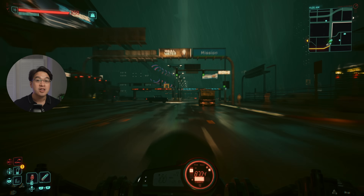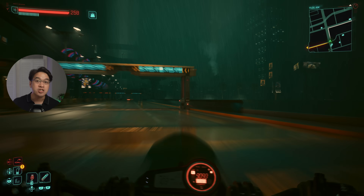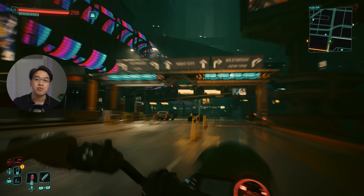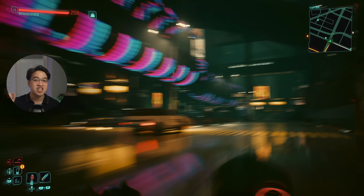Let's get back to the main content. Cyberpunk 2077 Ultimate Edition on Mac, along with its highly anticipated patch 2.3, is releasing this Thursday, July 17th.